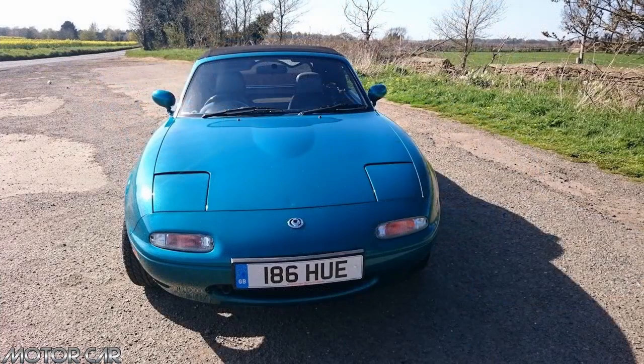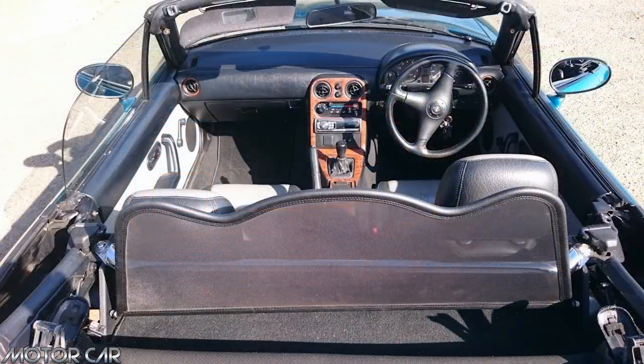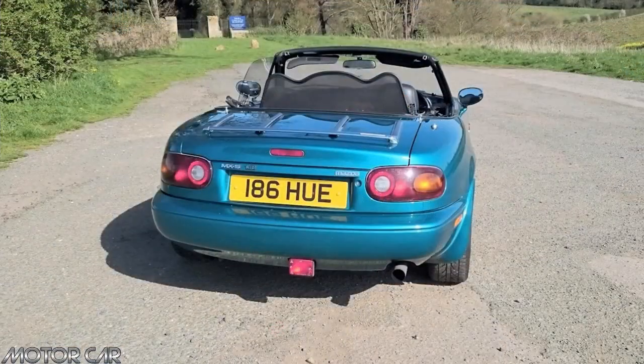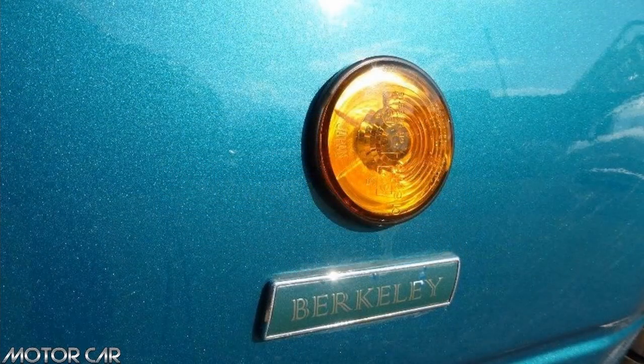This week on Motorcar History, we have the Mazda MX-5 Berkeley. The car was built on the first generation Mazda MX-5, also known as the Mazda Miata and Roadster around the world. Let's take a look around and find out some more on Motorcar History.